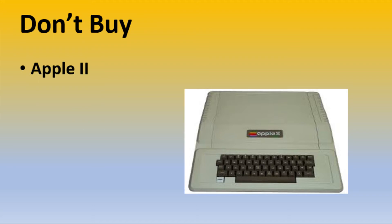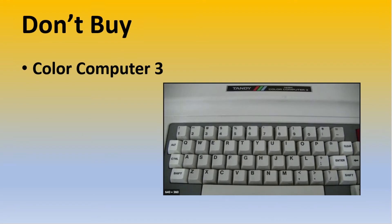Number 4: Color Computer 3. How a $169 computer that was a laughing stock by 1992, when it was finally retired, costs $600 today is beyond me. Now they are fairly rare, as most color computers were sold before the emergence of the $800 Tandy 1000EX in 1987. After that, the price of the CoCo took a nosedive, which kept supply artificially high. It's a great computer by 1981 standards, not 1992.